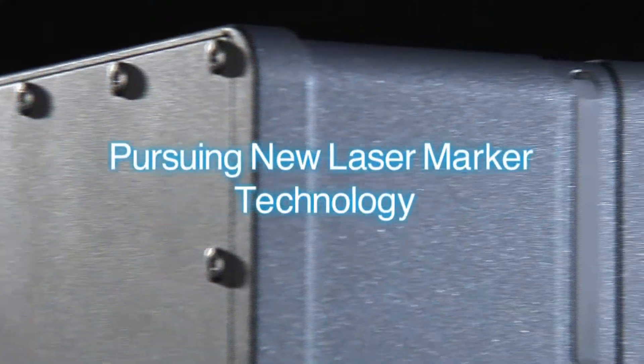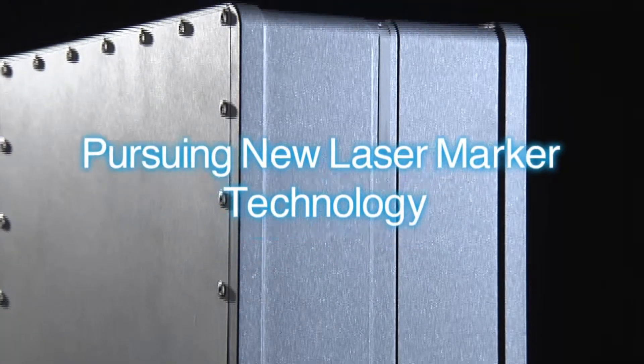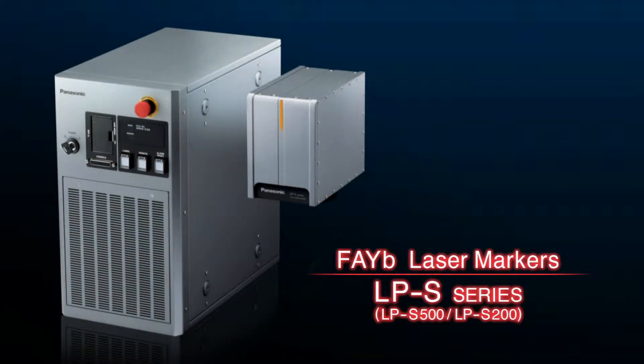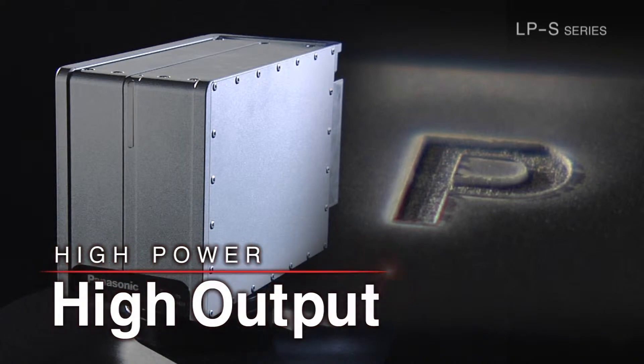Developed from Panasonic's continuous pursuit of state-of-the-art laser marker technology, this video introduces the LPS series. The LPS series is unique because of its marking quality.